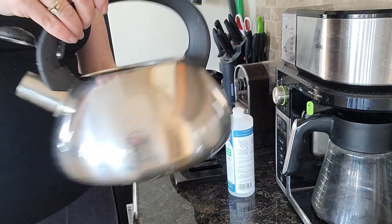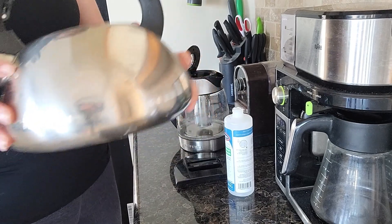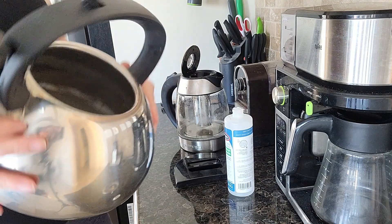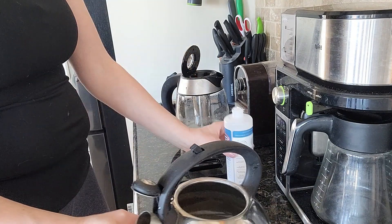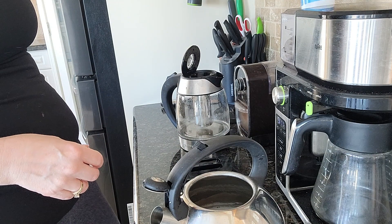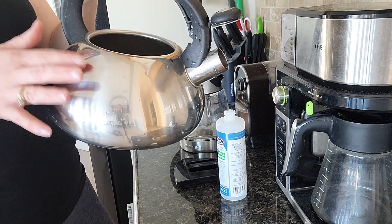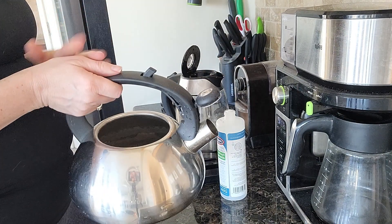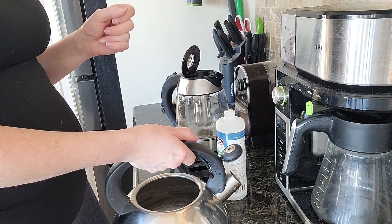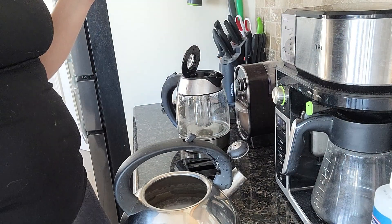It's just fizzing - I can hear it fizzing, getting rid of all that calcium and everything, just coming off. I'm pouring the rest in, about a third of the bottle for each. I'll add a little more to all of these. I'm going to top this up and put the stove kettle on to boil, top up the electric kettle to boil, and start the cleaning cycle on the coffee maker. I'll be back as soon as I get these all filled with water.